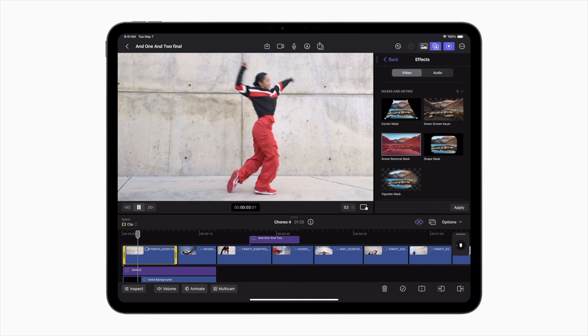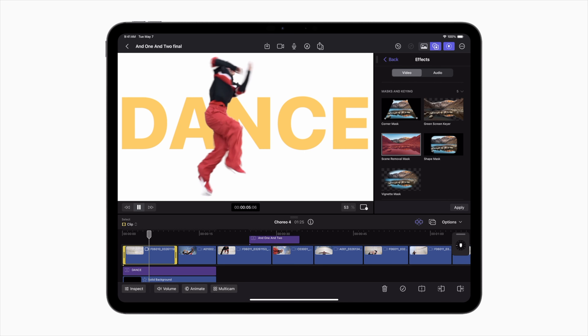We've been hearing rumors of new iPad Airs and redesigns of the iPad Pros, and that's exactly what we got yesterday at the Apple event.